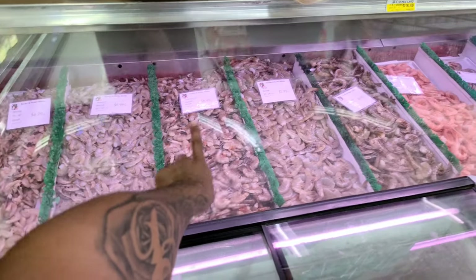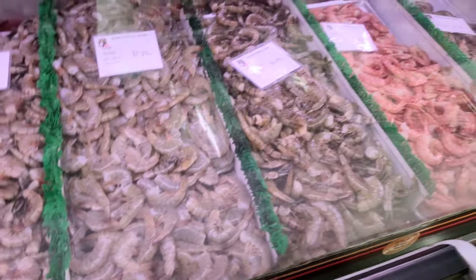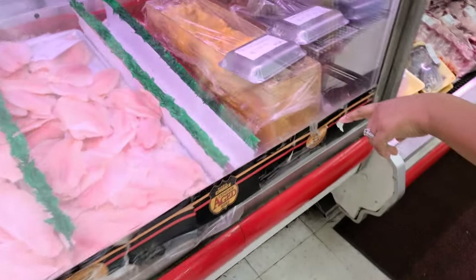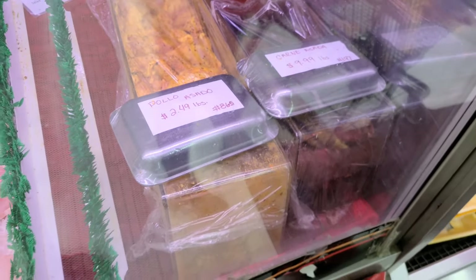Here is their meat. They have shrimp — wild Mexican medium shrimp. The large ones are jumbo Mexican shrimp with the head on. Cool. Oh, they have the pollo asada. This is so good — the pollo asada was off the chain.